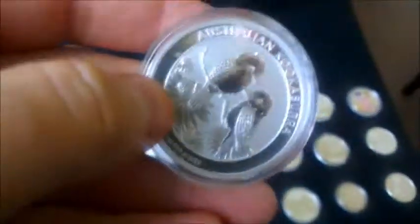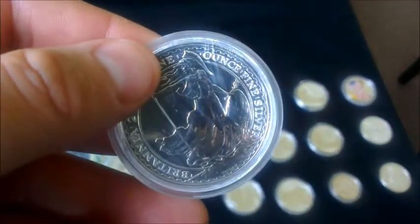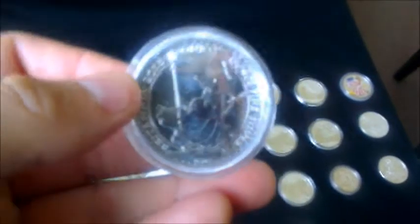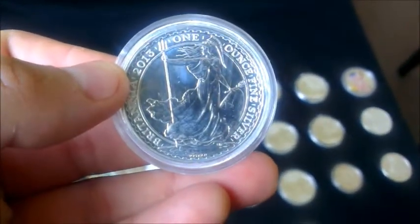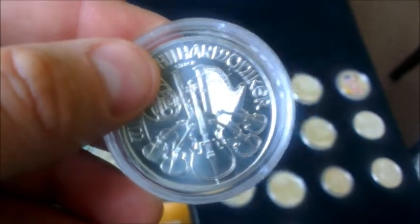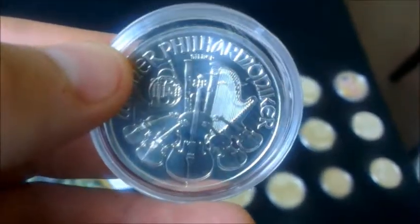And one that you're all familiar with — the 2013 Kookaburra, a very pretty coin. My girlfriend really likes these; she thinks they're a great little coin and loves the design. Also the 2013 Britannia, and onto my Austrian Philharmonic — one of the very first coins I bought, back when it was up at about thirty quid. It wasn't a cheap coin but it was kind of at spot at the time.